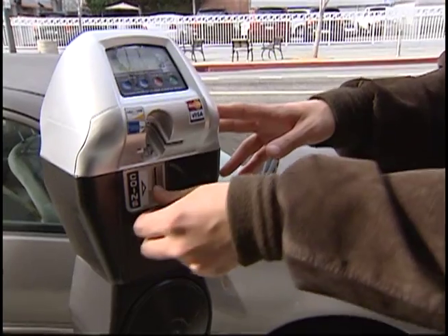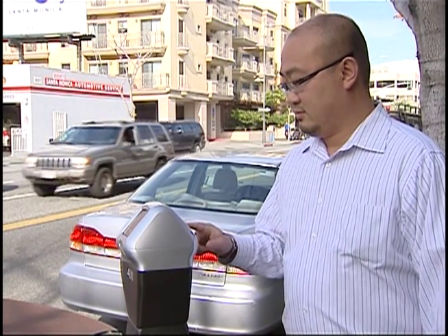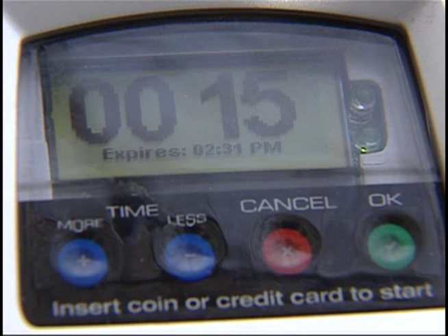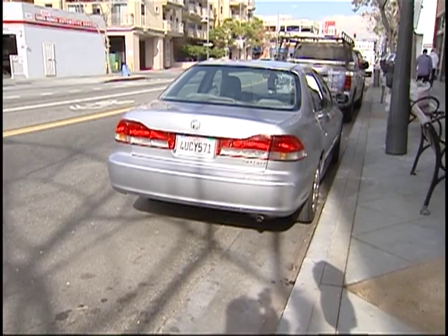It's good to know you still can use coins. You could argue that pulling into a spot and throwing a coin in the meter still might be faster than swiping a card and pressing buttons. But there's also a pay-by-phone option that sends you a text when time is running out, so you can add more time without going back to the spot.